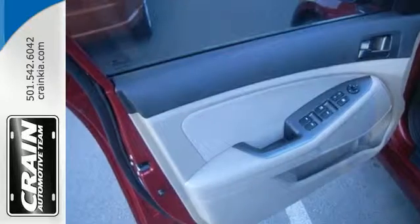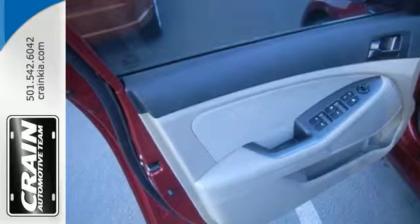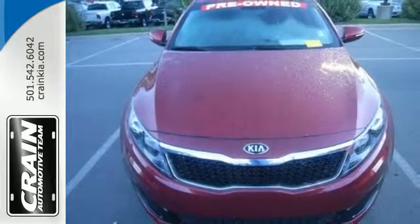For the luxury feel without the luxury price tag, there's really only one choice — the Kia Optima. See it for yourself today.